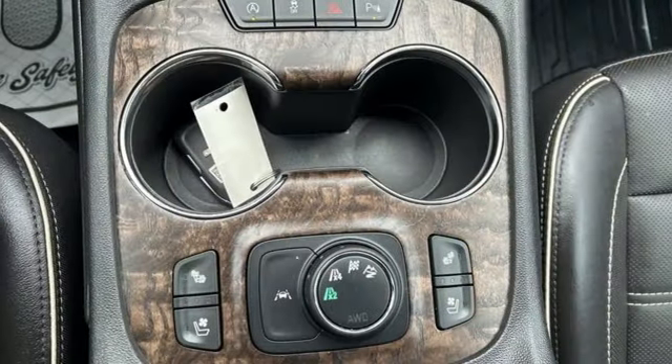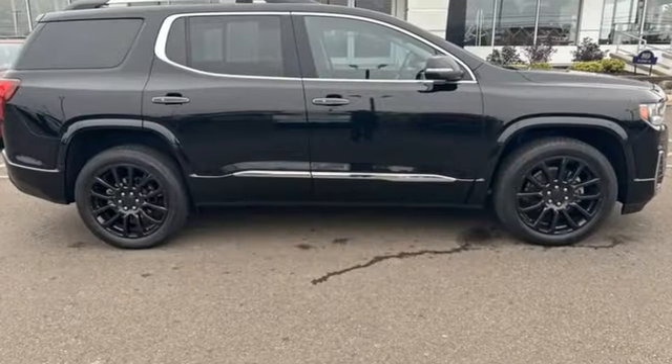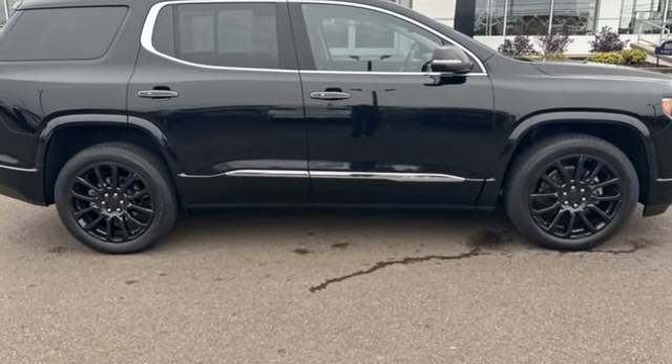Smart capabilities, strong performance. GMC. Someone is going to drive this fantastic vehicle off the lot. It should be you. Test drive it today.